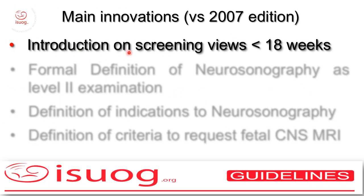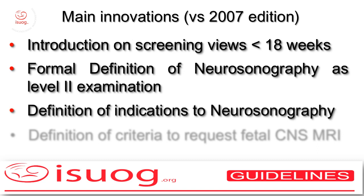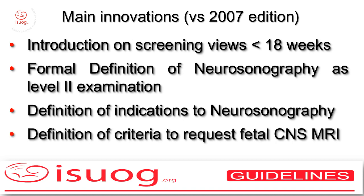The main innovations versus the previous editions are listed here. We have acknowledged the fact that in some areas of the world, screening for CNS abnormalities is going on also earlier than 18 weeks and we recommend scanning planes. We added a formal definition of neurosonography as a level 2 examination for the suspicion of brain abnormalities, set a definite list of indications to neurosonography, and finally defined the criteria on how to request and by whom fetal neurosonography.